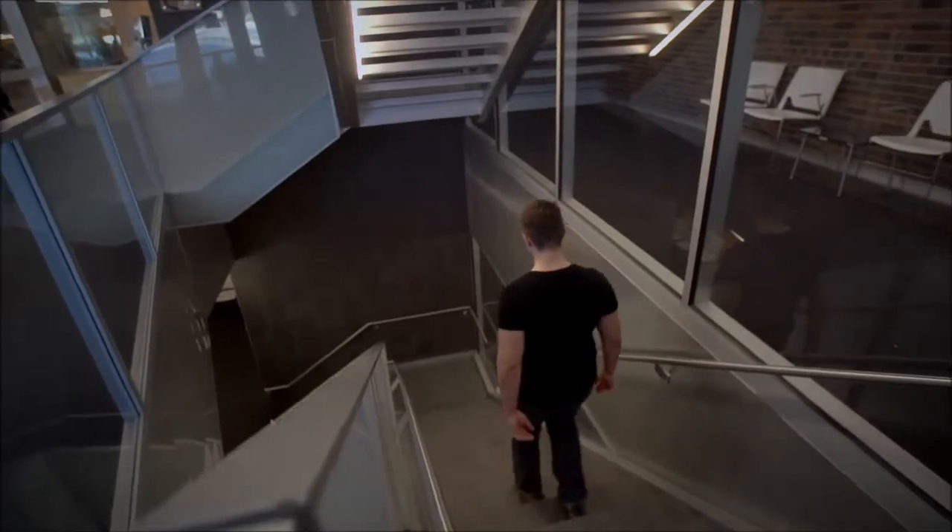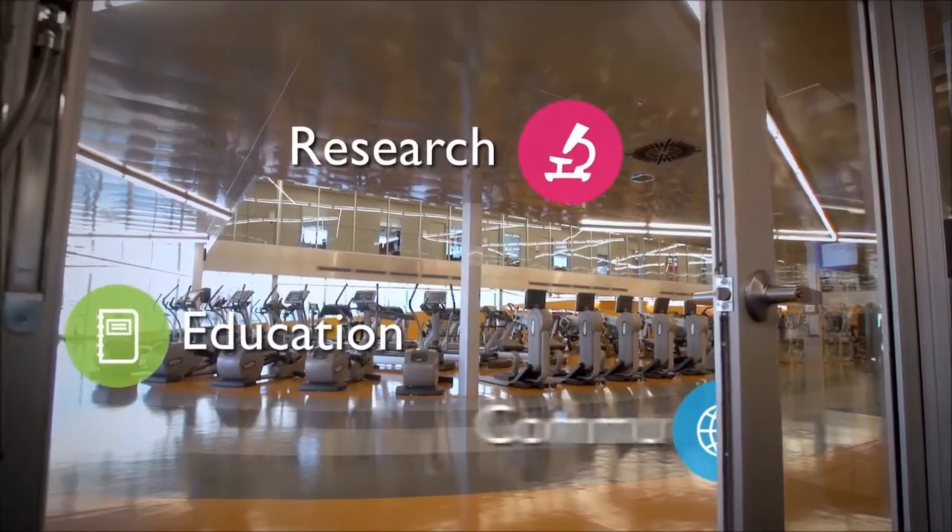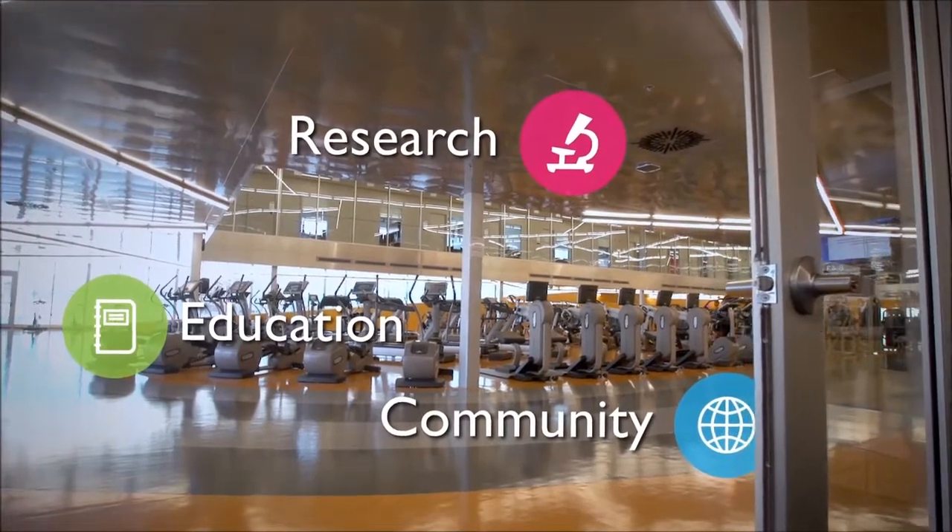Concordia University's PERFORM Center is an 86,000 square foot facility that uniquely combines research, education, and community programming all under one roof.